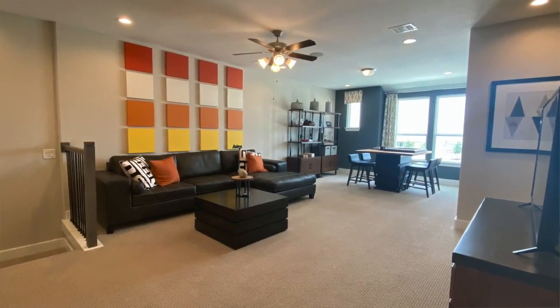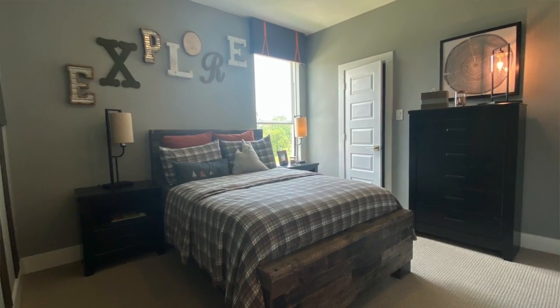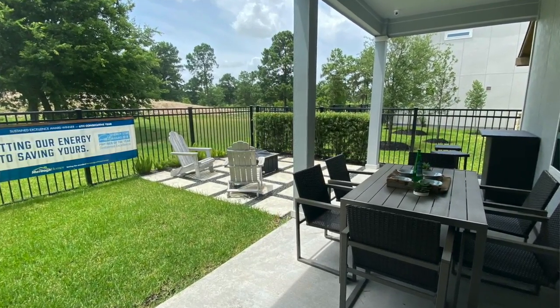Wow, this home is incredible — so many features! So how big is this home? This home is called The Retreat, our most popular model home featuring 2,021 square feet, three bedrooms, two and a half baths, all bedrooms upstairs for comfort and entertaining below, upgraded with a courtyard and standard outdoor patio.